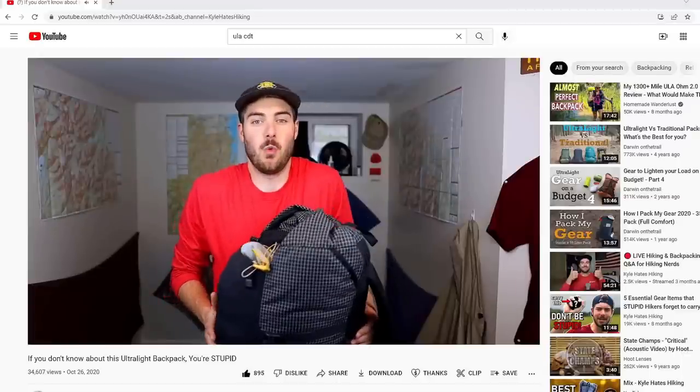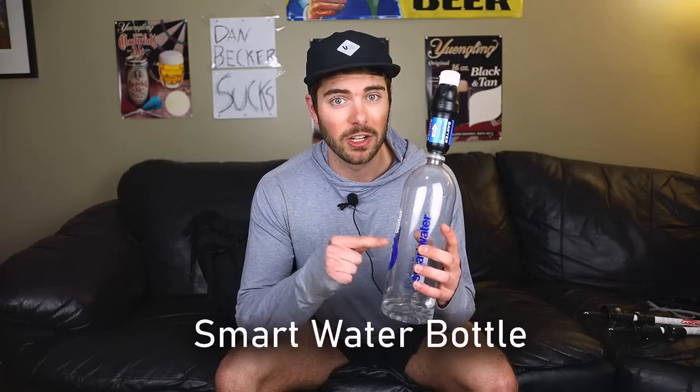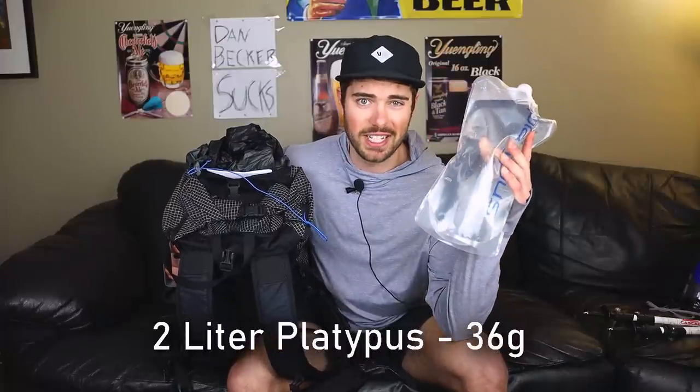The only addition I haven't talked about before is this cell phone pocket that ULA hooked me up with — it weighs 45 grams. For water, I'm carrying two 1.5-liter SmartWater bottles because I am smart, along with a Sawyer Squeeze filter. I also have a 2-liter Platypus water bladder, bringing my total capacity to 5 liters, which I'm hoping is enough.